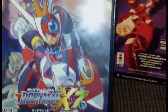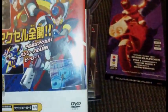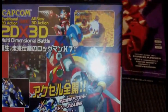Picked up Rockman X7, so I don't have to open the other one — the American version that I got.